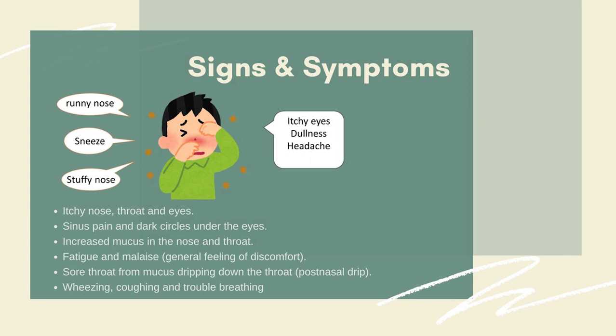For the signs and symptoms, we have runny nose, sneezing, stuffy nose, itchy eyes, dullness, and headache. Aside from those symptoms, we also have itchy nose and itchy throat, because mucus drips down the throat.